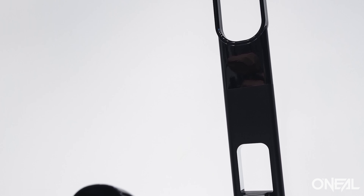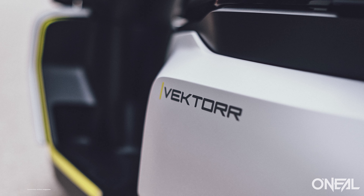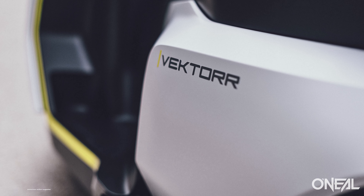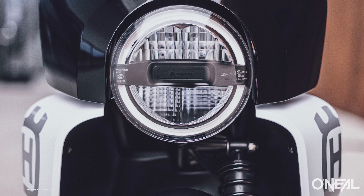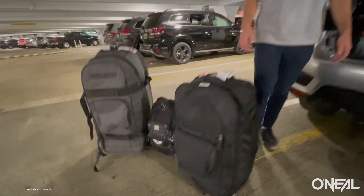KTM is more of the 'ready to race' brand, Gas Gas is more the fun brand, and Husqvarna is technically called the 'pioneering' brand. Husqvarna has been around for a long time in the motorcycle industry, and now under the KTM Austrian brand umbrella, they're being used as the brand to introduce new technology.